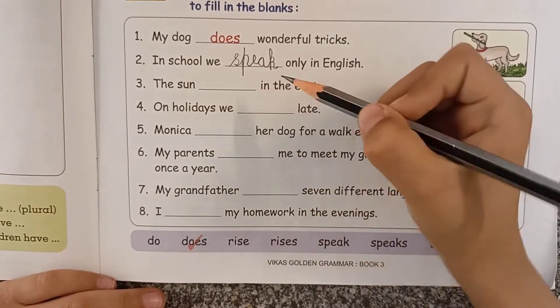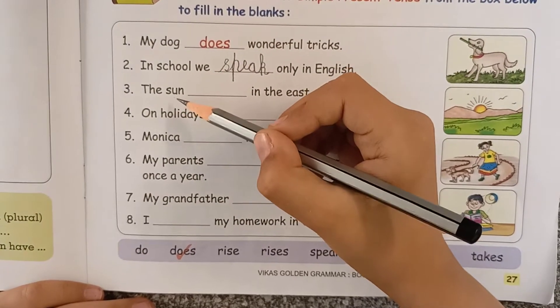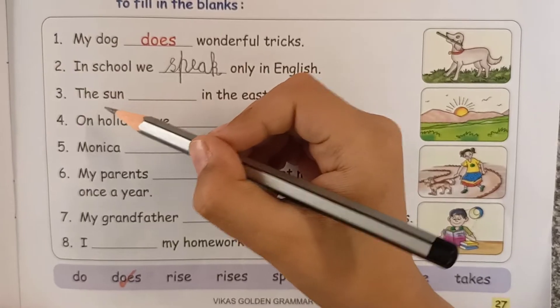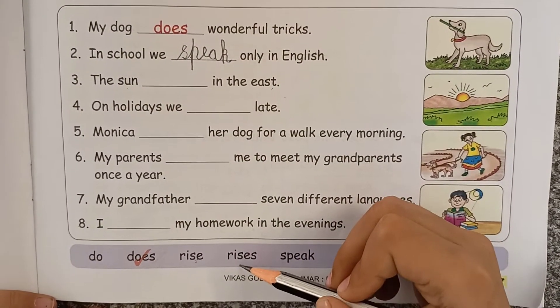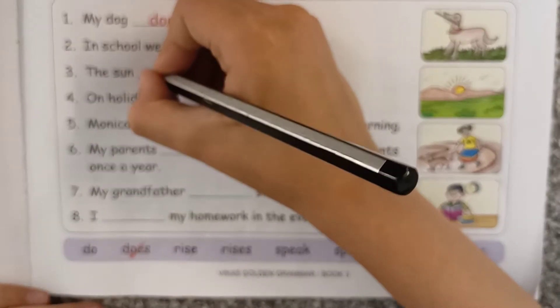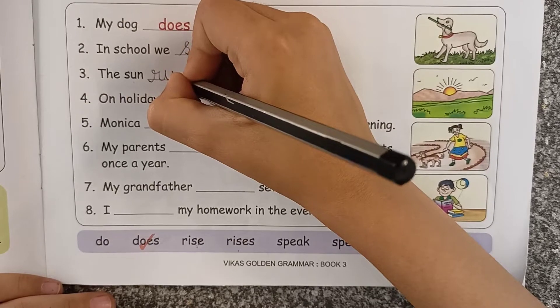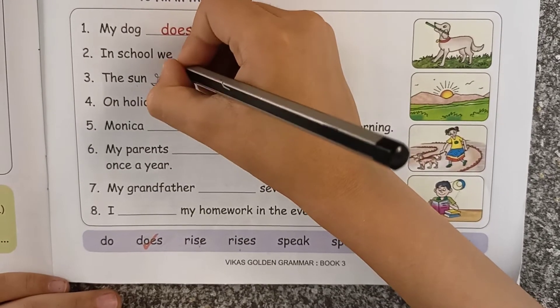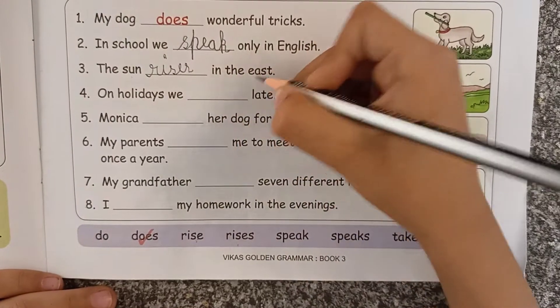'The sun ___ in the east.' Here, sun is a singular noun, so rises comes here, not rise. 'The sun rises in the east.'